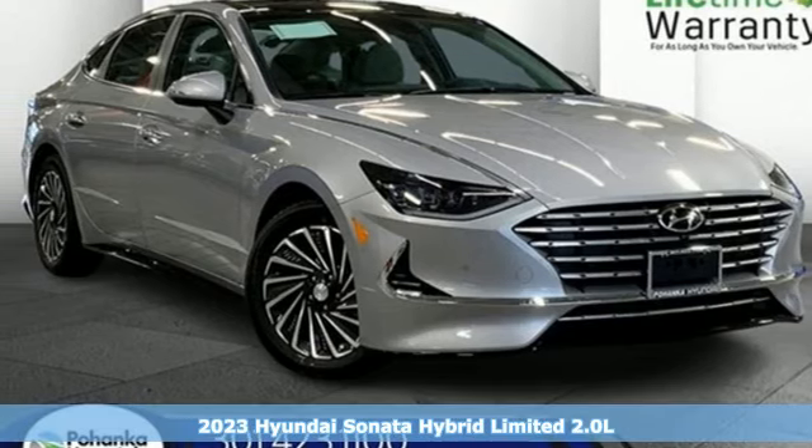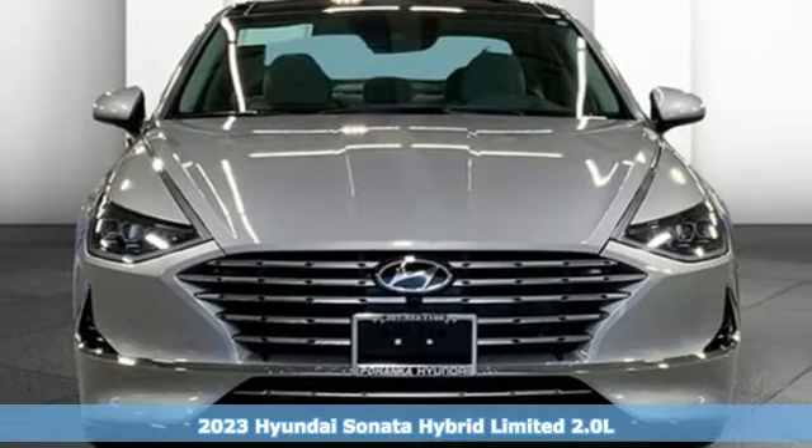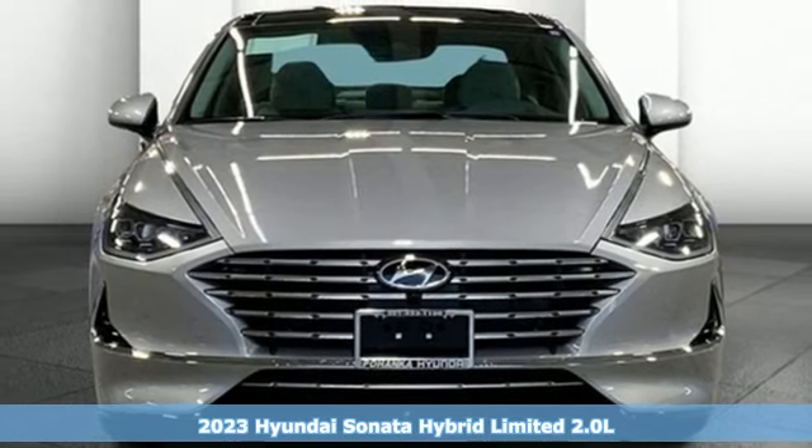Here's a new 2023 Hyundai Sonata Hybrid. Challenging convention to find a better way, it's the Hyundai way.